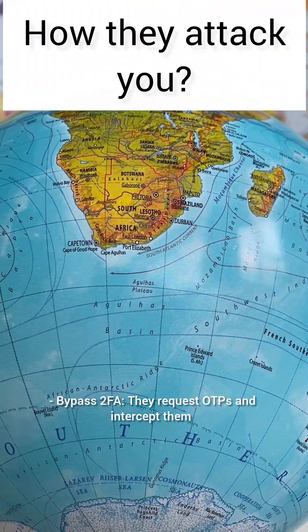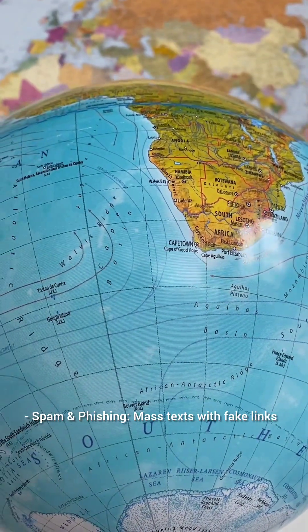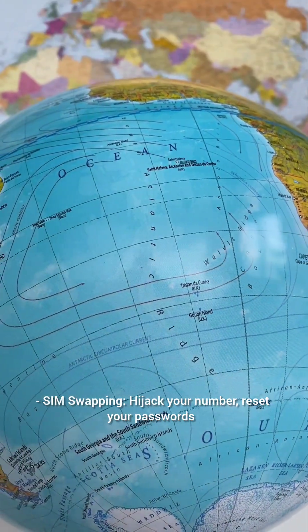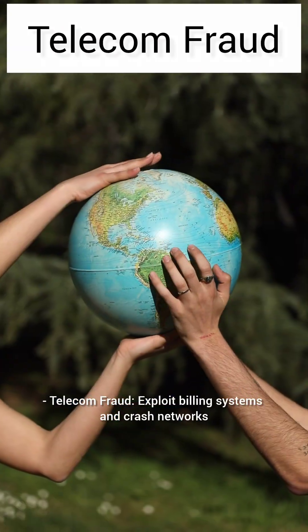How do they attack you? 2FA bypass: they request OTPs and intercept them. Spam and phishing: mass texts with fake links. SIM swapping: hijack your number and reset your passwords. Telecom fraud: exploit billing systems and crash networks.